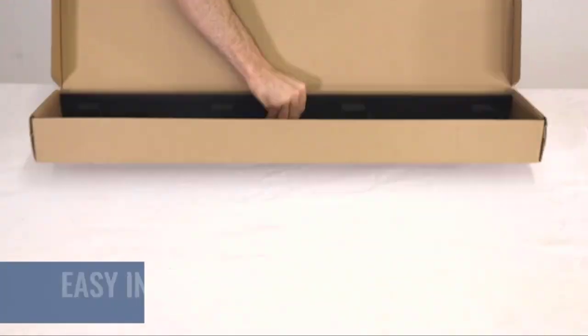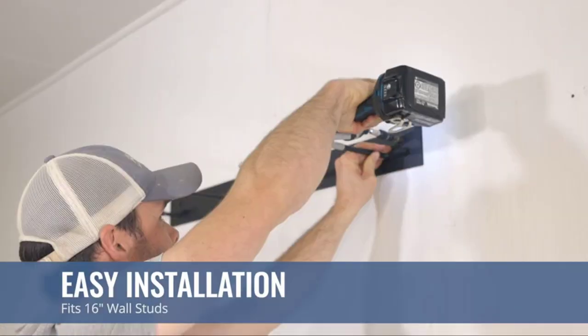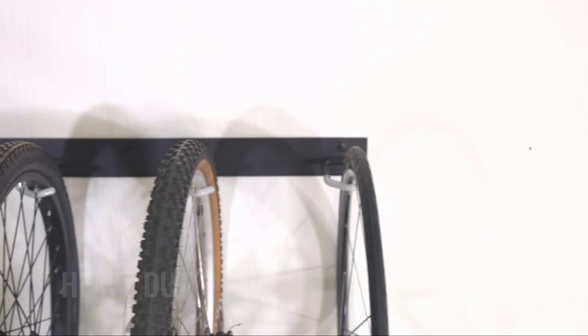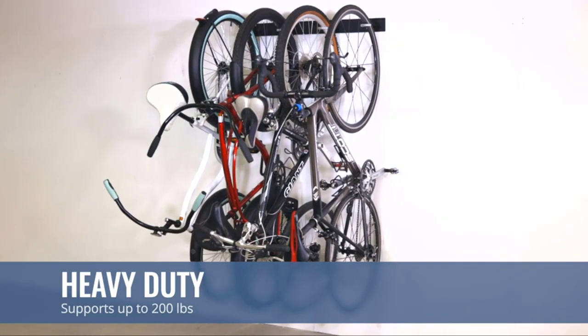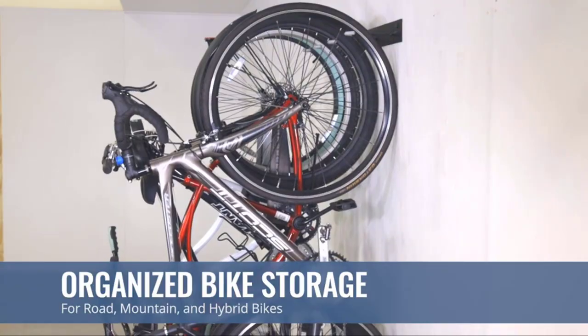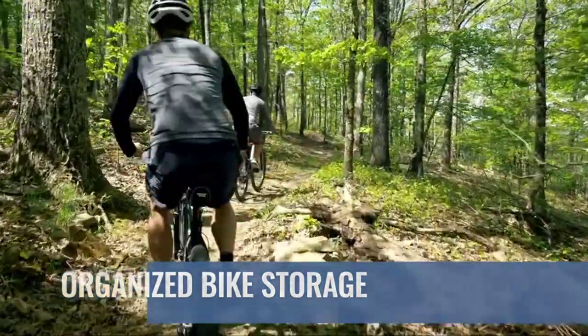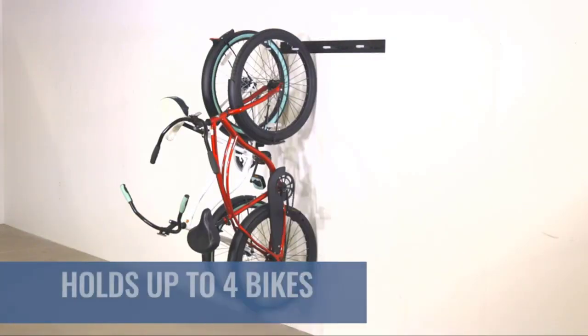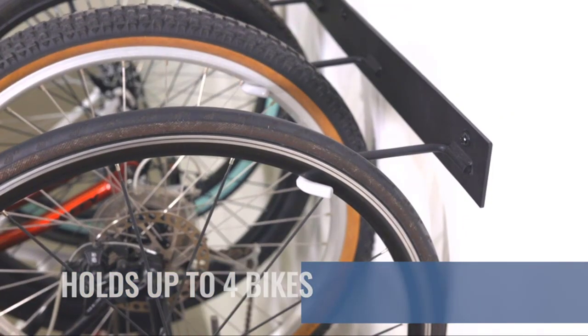Great for the commuter, mountain biker, road biker, or even the casual bike owner. The wide, smooth surface allows bikes to slide easily over the rack. Store Your Board has perfected the wall mount with a secure locking mechanism that will not shake or loosen your bikes during use. Each rack comes with mounting hardware to secure the rack to your wall, as well as a protective cover for your outdoor storage space.